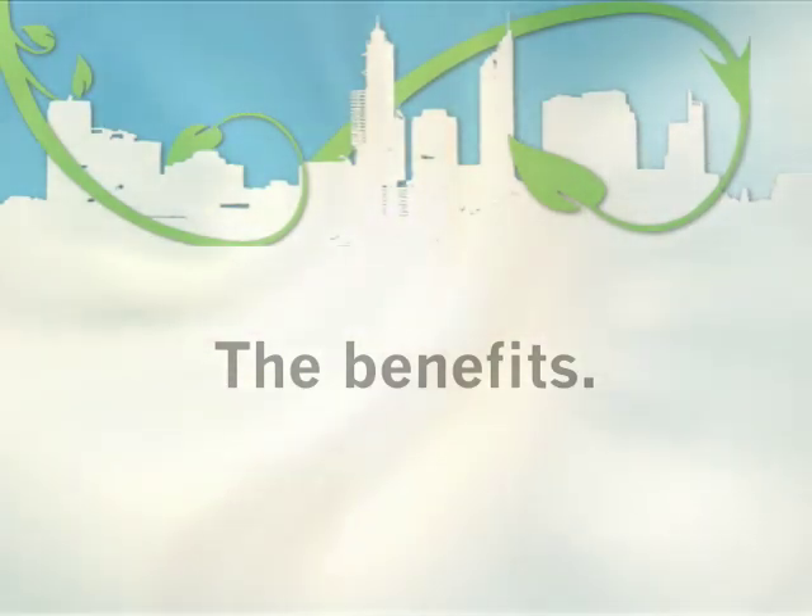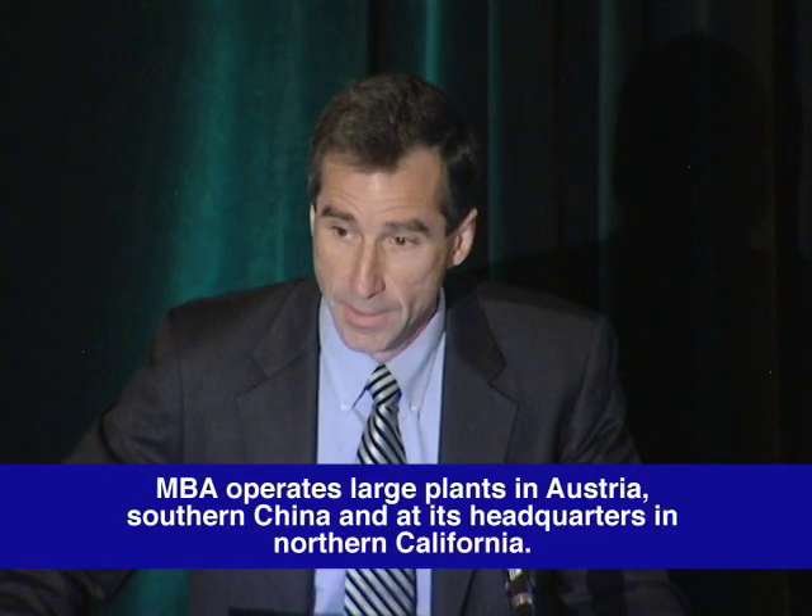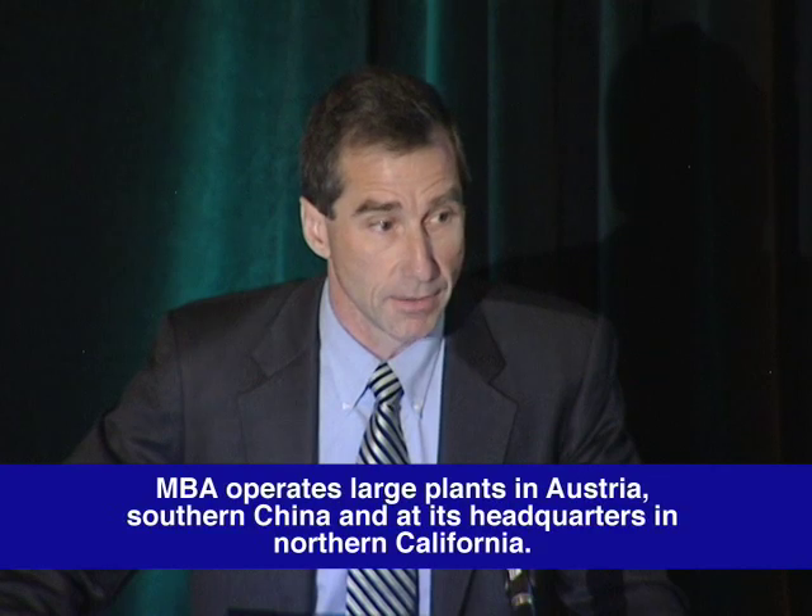We use less than 10% of the energy to make the same amount of the same type of plastics. For every ton of virgin plastics we replace, we save one to three tons of CO2 from entering the atmosphere, depending on the type of plastic we're replacing. So we're recruited worldwide right now to build our plants for these reasons and more.